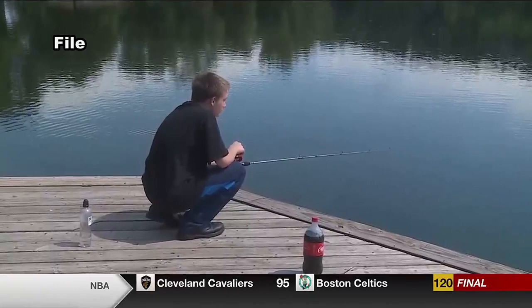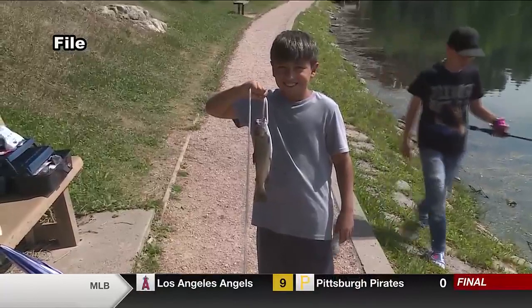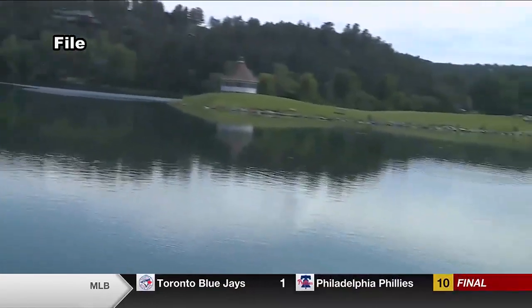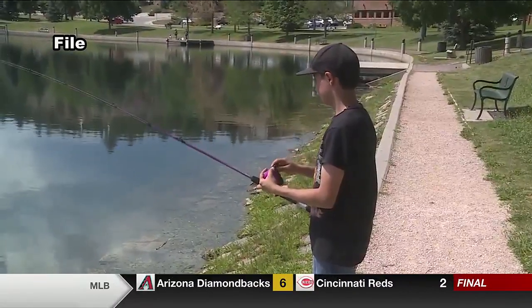You place your rod at 45 degrees in a V-shaped holder, and then you just wait and watch the tip of your rod. When it bounces, you've got a fish. With this method, I have never been skunked. The Black Hills is loaded with places to fish, whether you prefer to be on the shore or on the water in a boat.